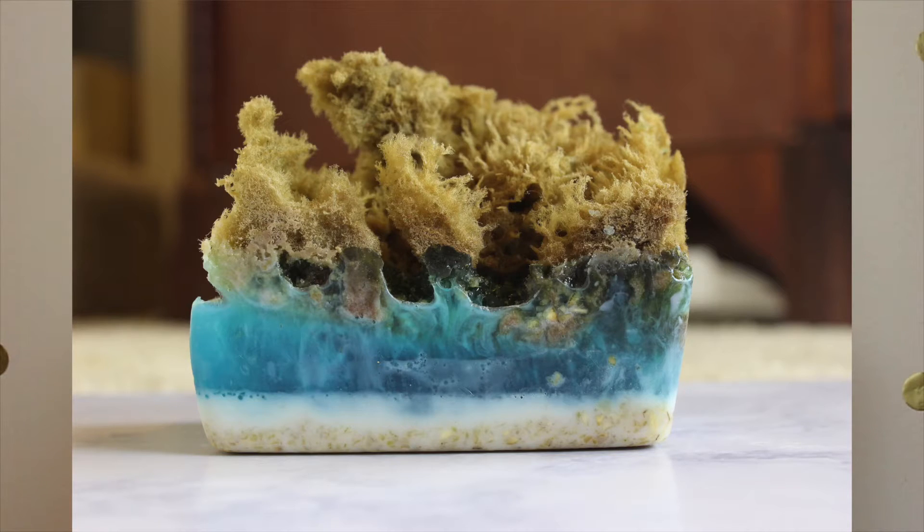Our first item is this little sea sponge in the scent Ocean — it smells really good. We need smell-o-vision! This is a natural sea sponge, and whenever the soap runs out you can still use the sponge because it doesn't hold bacteria. She said in the video that you let the sponge soak up the soap so it comes out when you use it, instead of having to rub back and forth.